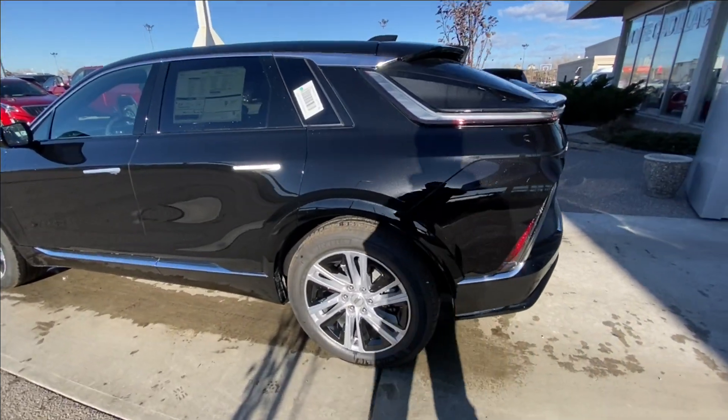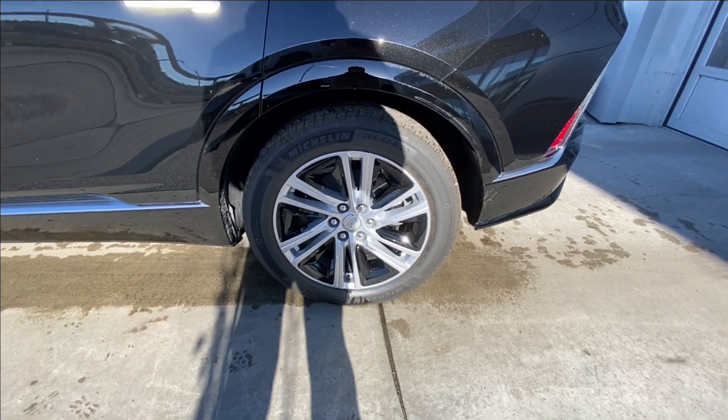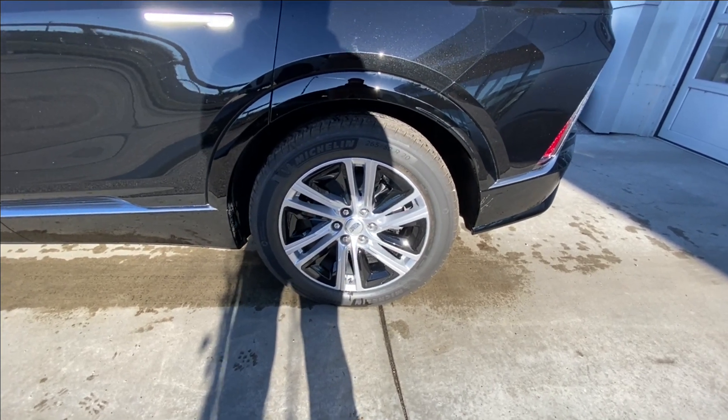Taking a look at the exterior of the LYRIQ, starting off with the 20-inch alloy wheels with bright silver finish and gloss black arrow inserts, paired up with Michelin Primacy all-season tires.